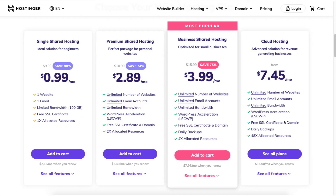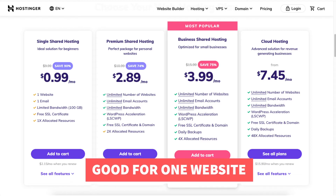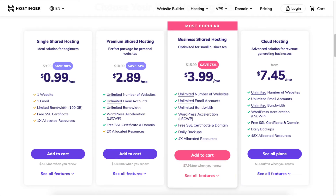You will see you can save 90% on the single shared hosting plan. This plan is good if you only have one website and are only in need of one email account. This plan is a good choice for most when just starting out. The free domain name discount isn't included with this plan, but you will get a domain discount.